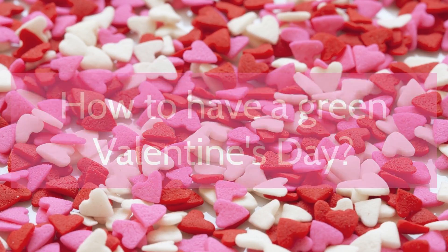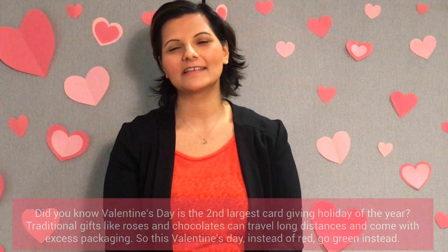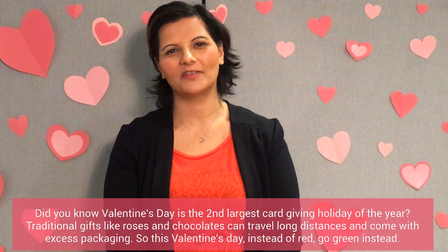Welcome to FAQ Friday! Did you know Valentine's Day is the second largest card-giving holiday of the year?